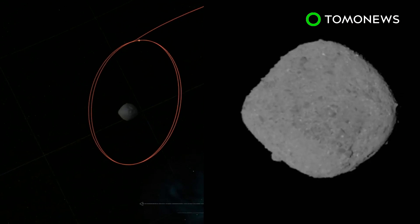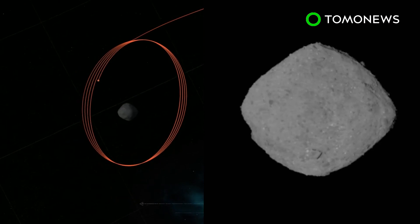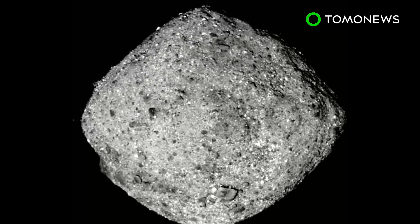At around 500 meters wide, Bennu is thought to be the smallest space object ever to be orbited by a man-made satellite. So far, OSIRIS-REx has already completed 10 orbits around the asteroid.